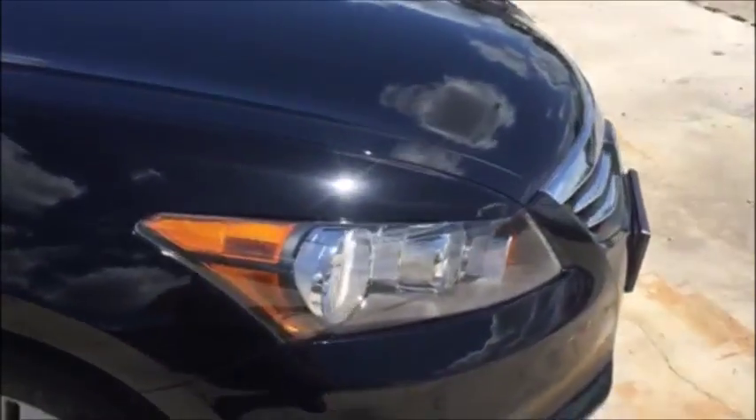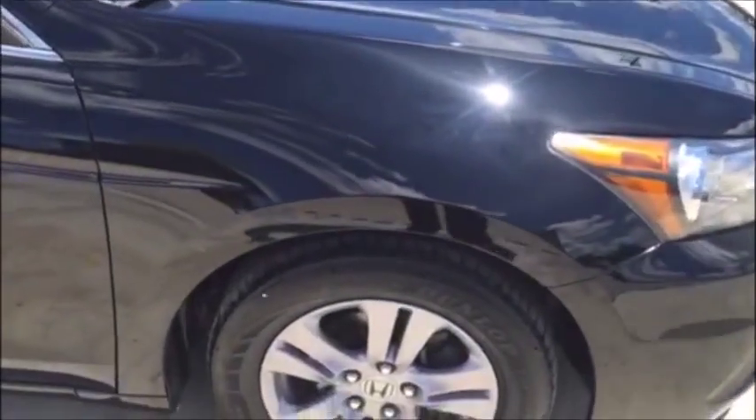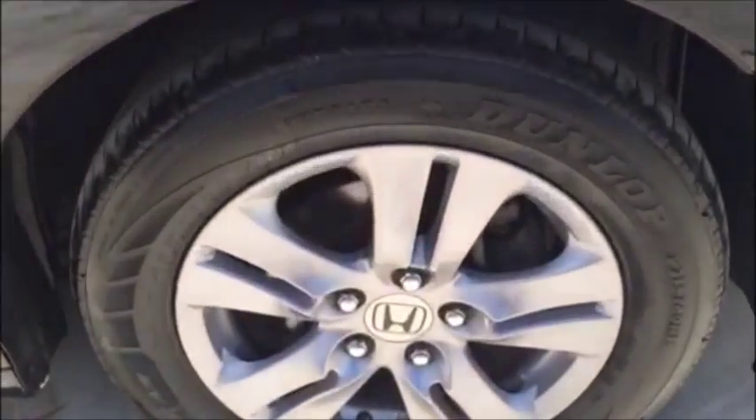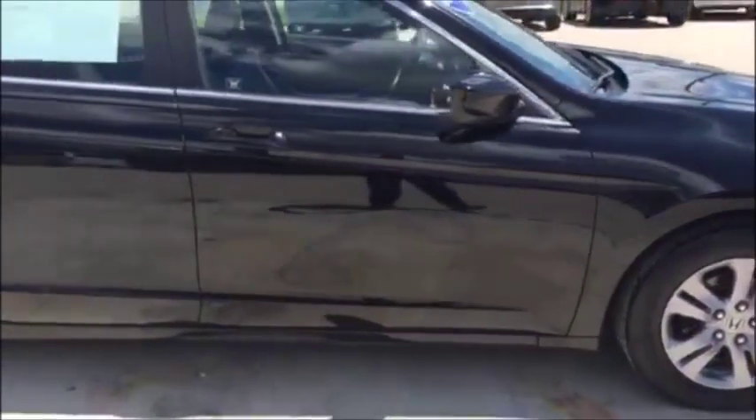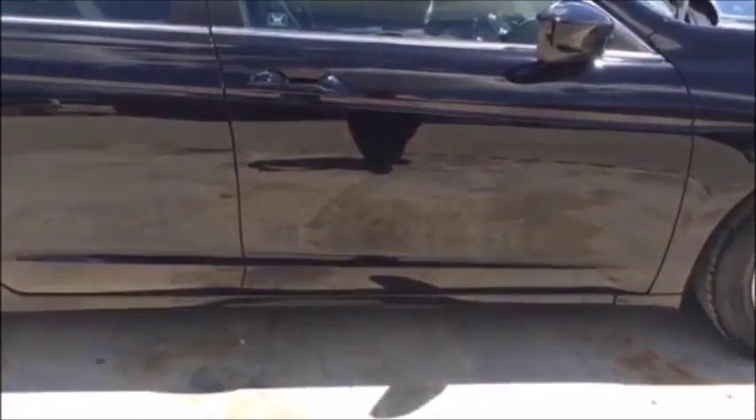First thing you'll notice is it's going to have a black paint to it — paint's in excellent condition, no major scratches or major dents in it. The rims are kind of a smoke gray color; they look really good on this car. Plenty of tread left on the tires. This car does have a clean Carfax as well.